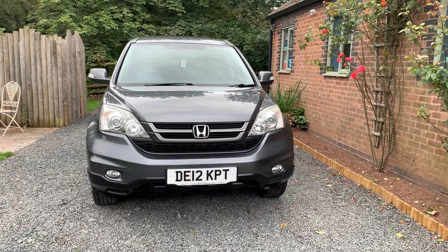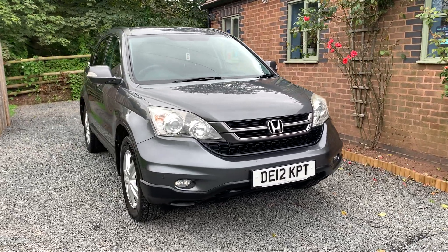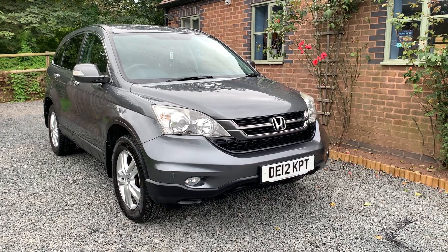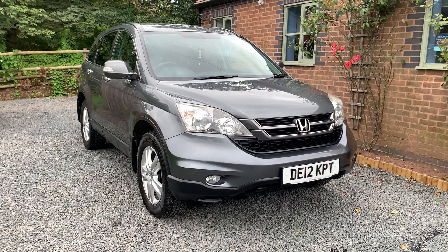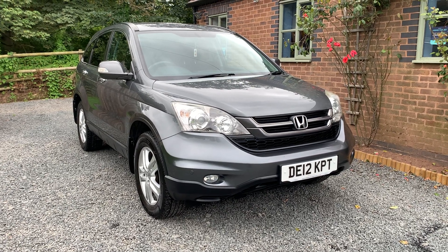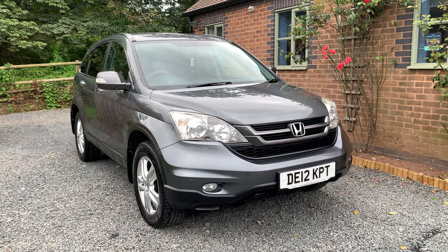This car is finished in polished metal grey and benefits from having comprehensive service history. The car will have a new service and MOT on sale. It comes with two keys, the full Honda owner's pack, and bodily this car is in nice condition — one or two age-related marks here and there, but nothing that detracts from the overall very well-kept appearance.